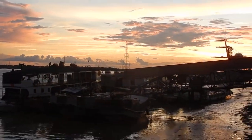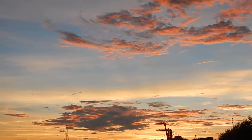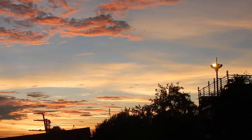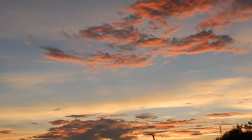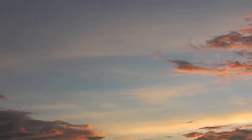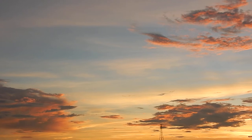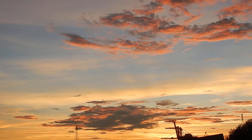Beautiful sunset with red clouds. I'll see you next time.